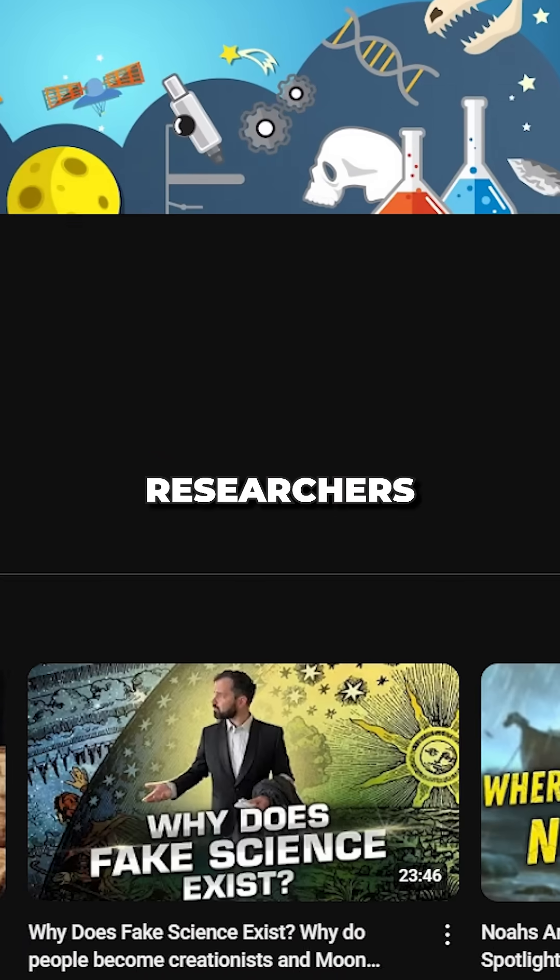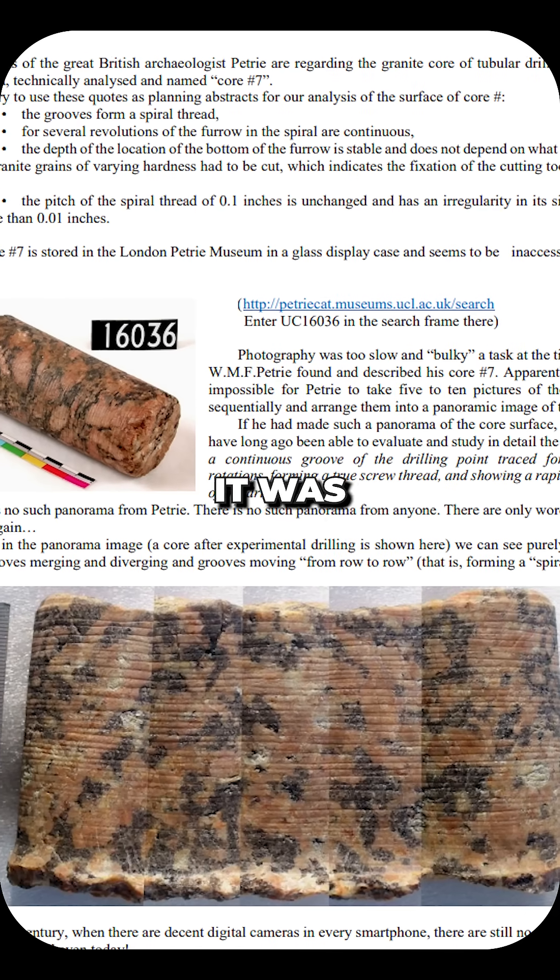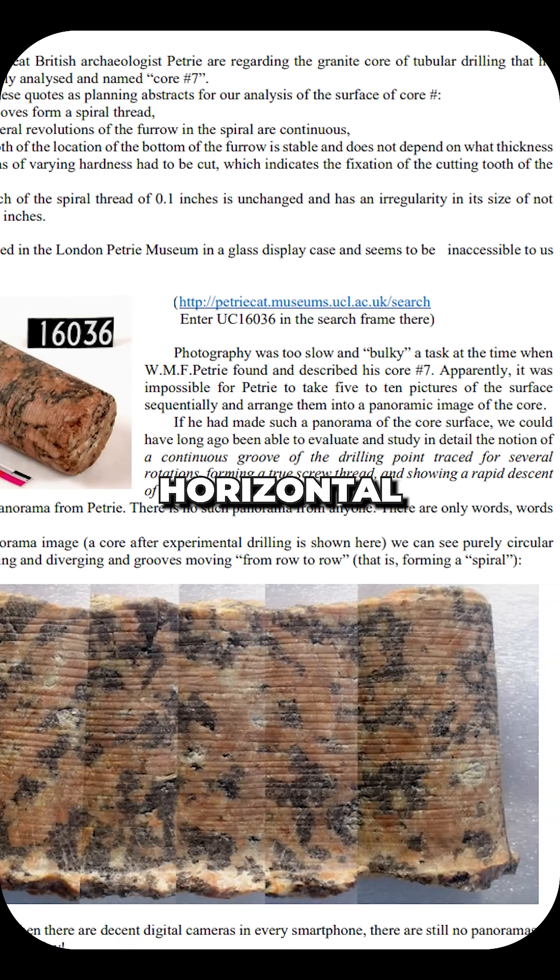And then along come these Russian researchers, and they wrote a paper on the Petrichor No. 7, and they claimed that it was not a spiral, but it was horizontal.